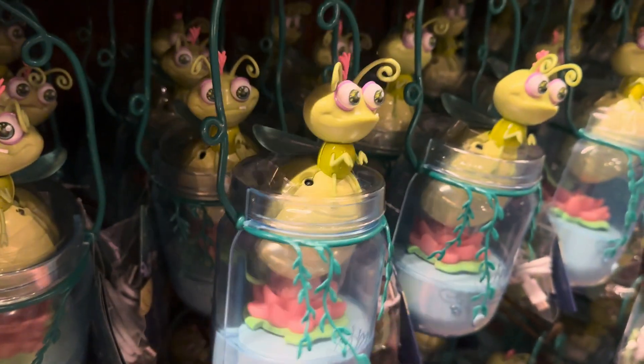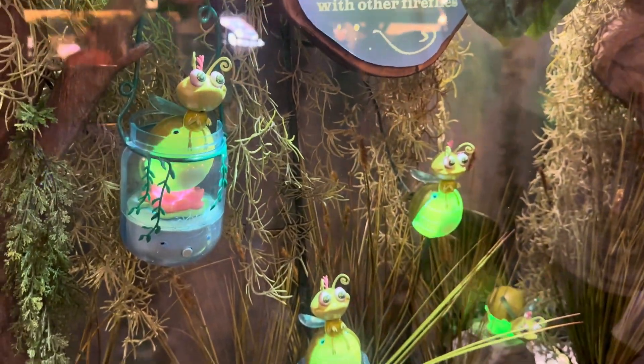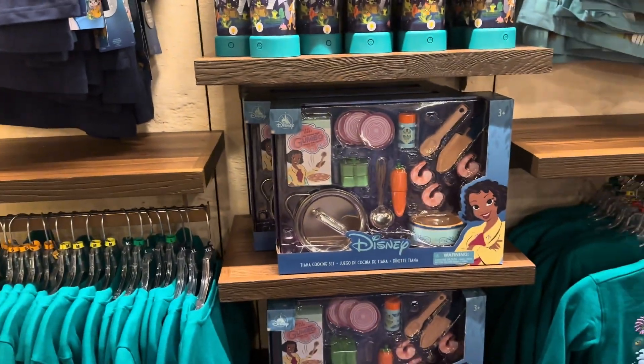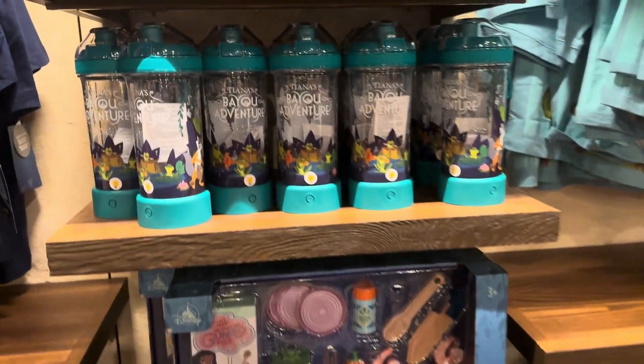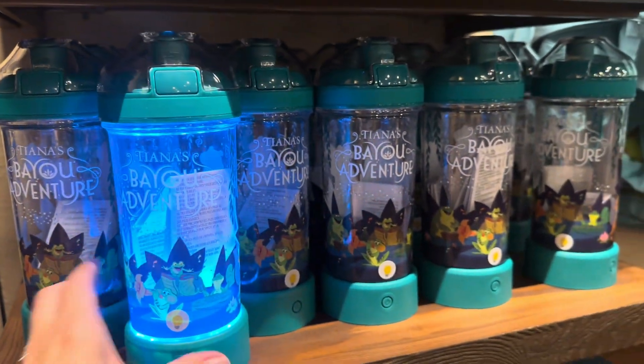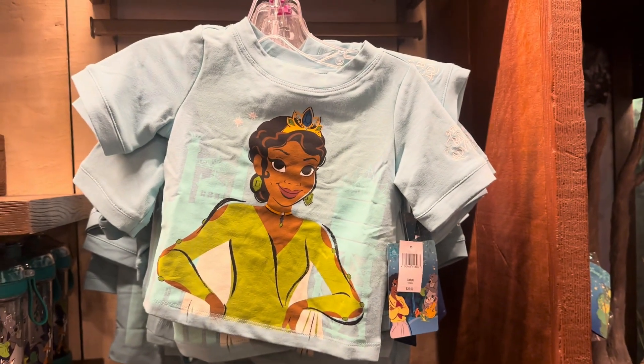It comes with a little jar. Alright, you guys, that pretty much takes care of the kids' things. Cute little light-up water bottle here. I hope you found something that you love — I definitely found something that I love. Thanks for watching and happy shopping.